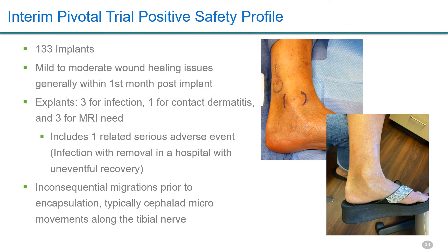As expected with the lower leg, 12 patients experienced mild to moderate healing issues that resolved. The infection rate resulting in explant was 2.3 percent. Small migrations up the nerve or micro-lateral movements prior to encapsulation had no effect on efficacy. These photos show the incision immediately and eight weeks post-procedure.